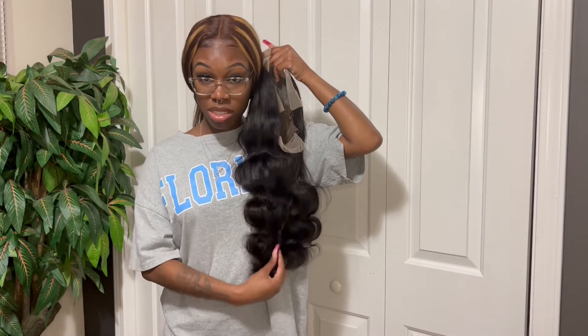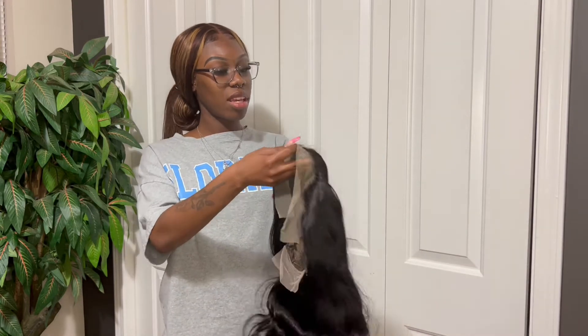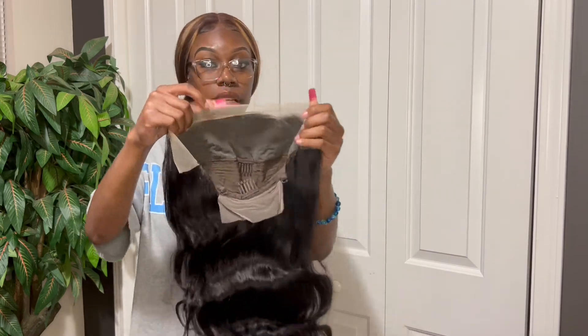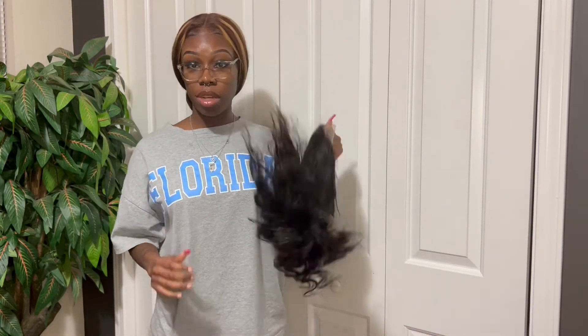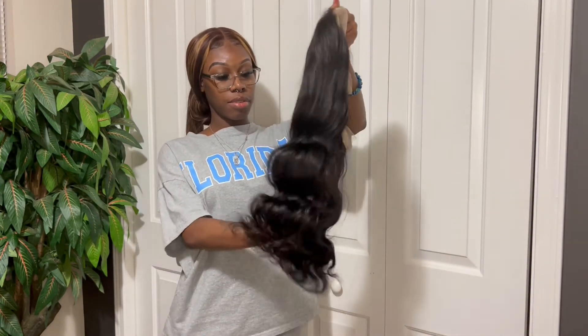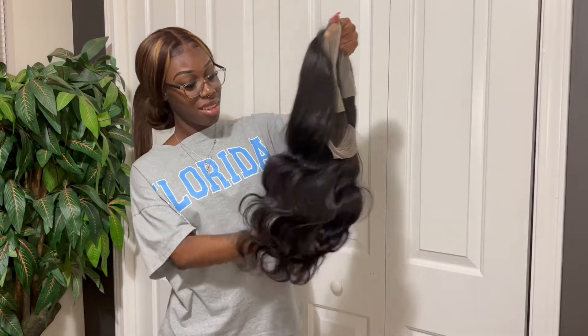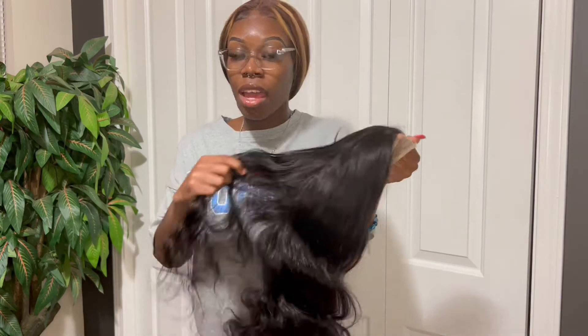It's definitely giving 20 inches. Oh y'all, this hair is real soft! And the knots — y'all, they're not too small, so it's gonna be easy to bleach and easy to pluck. It's kind of pre-plucked already. It's got the smell but we're gonna wash it out. It's soft, the body wave is giving, but I'm probably gonna flat iron it out. It is really soft — I wish y'all could feel it.